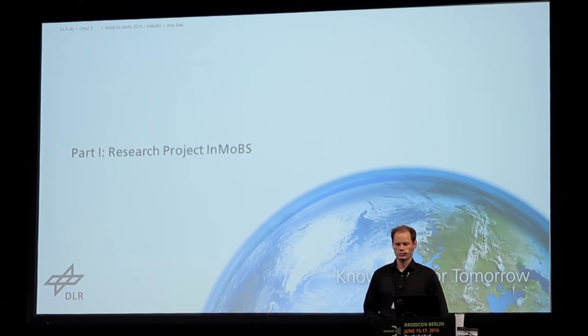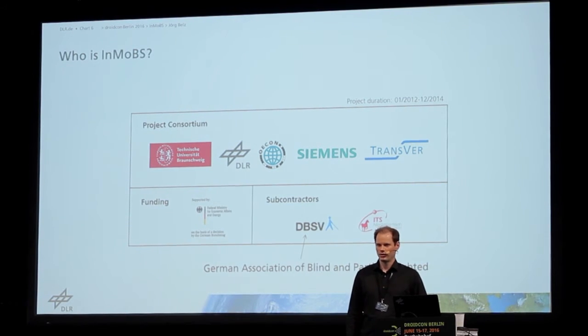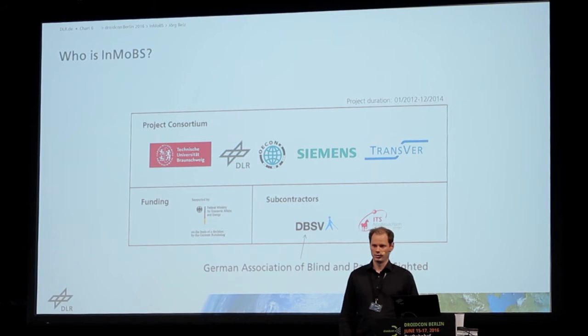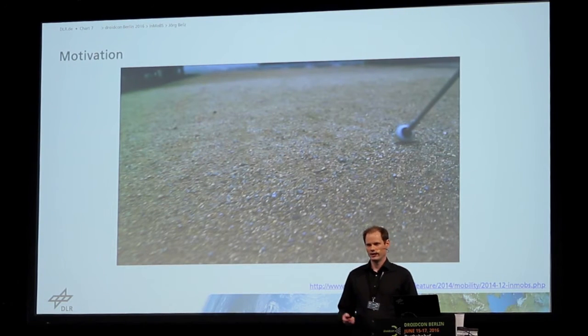The first part is the research project InMops. The InMops project was done by several institutes and companies. The Technical University of Braunschweig was leading the project, then DLR, and some companies — Ökorn, Siemens, and Transfer Siemens you probably know. There were also subcontractors. Most importantly, the German Association of the Blind and Partially Sighted supported us during the project.